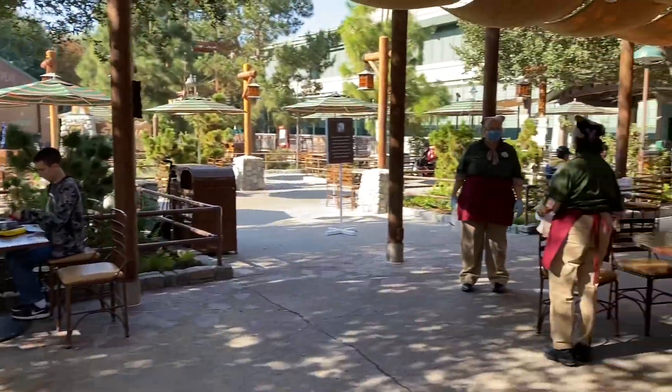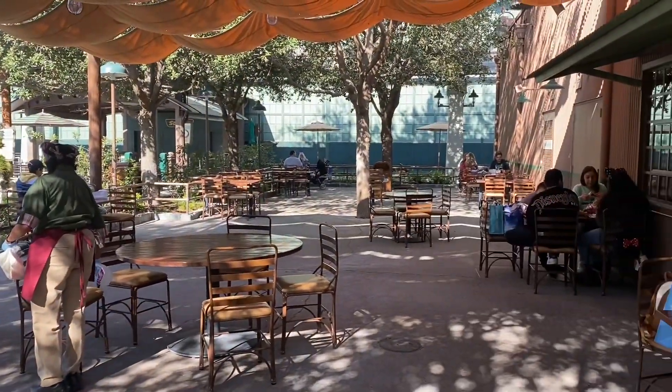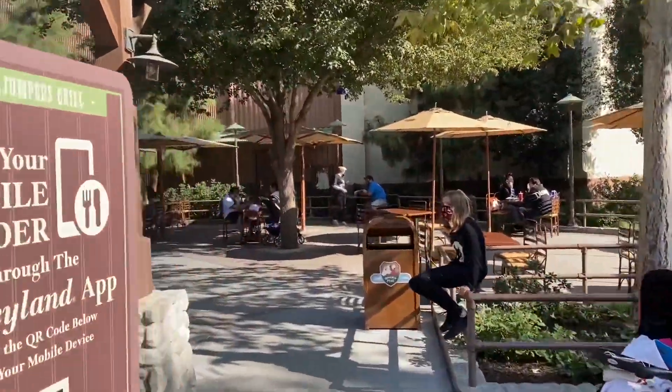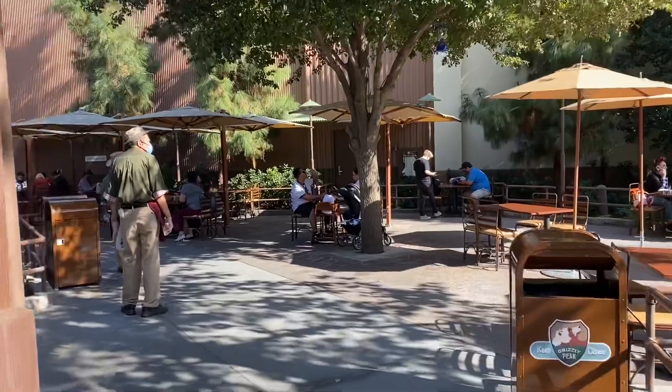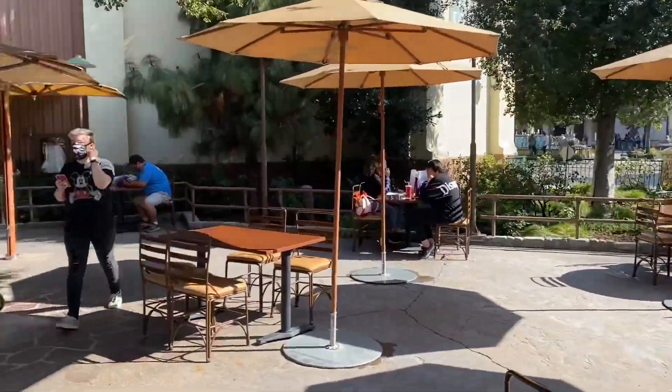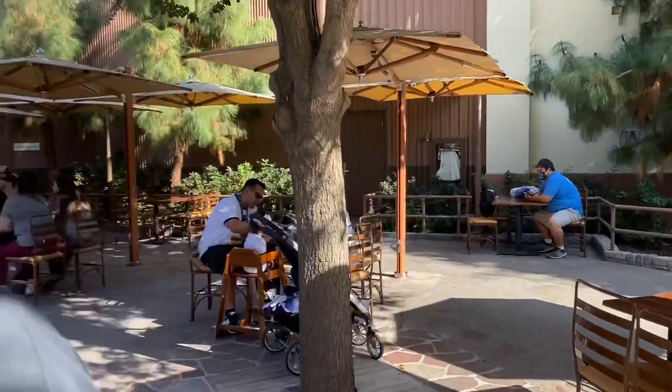The outdoor dining area to the left of Smokejumpers — seats are super spaced out on the right side as well. Same thing, tables all spaced out, and seating goes all the way back.